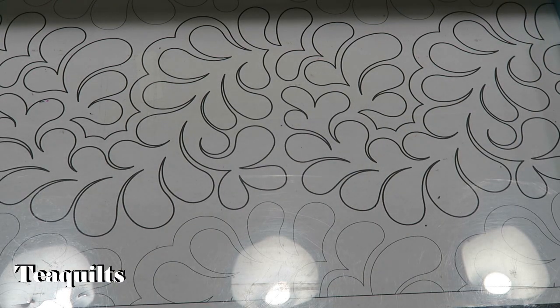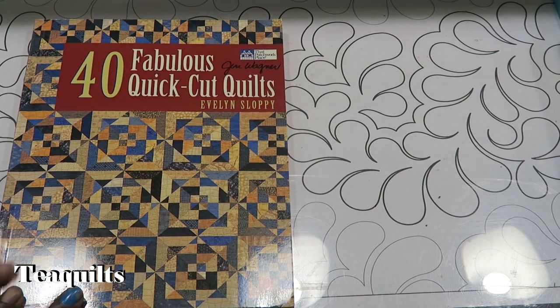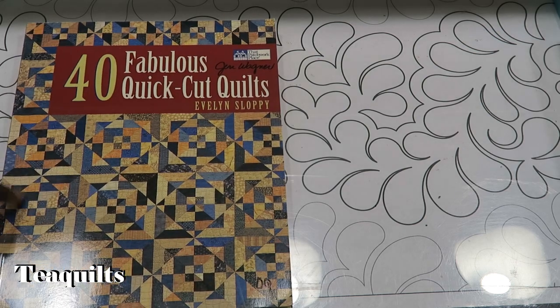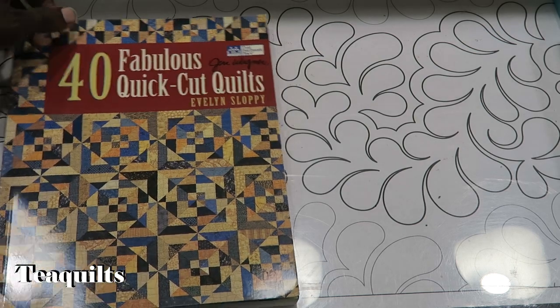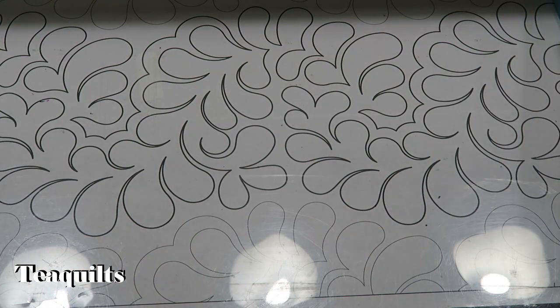I purchased one book that I already have, and every time I see this book at estate sales or any books that I recommend in my scrap quilting lectures, I will purchase them and give them out as a door prize drawing. I really love this book - I've actually made the quilt on the cover. That's 40 Fabulous Quick Cut Quilts by Evelyn Sloppy.